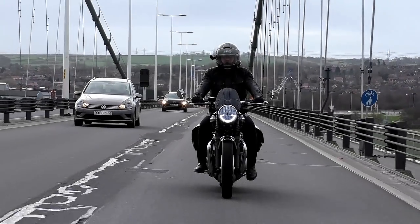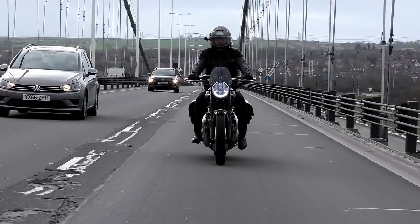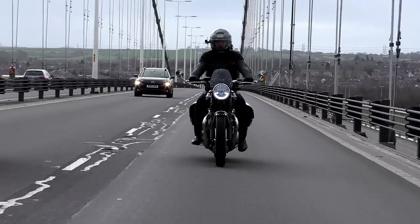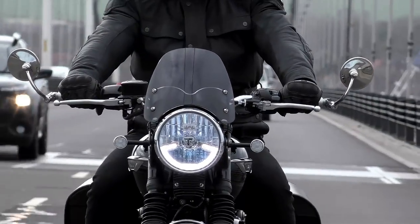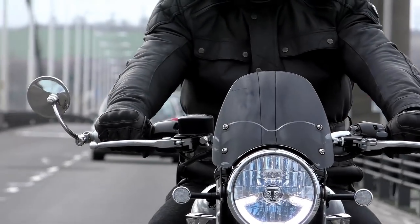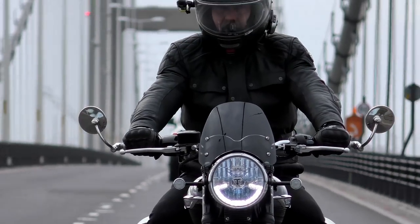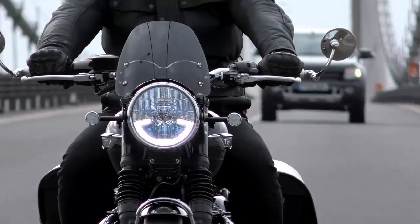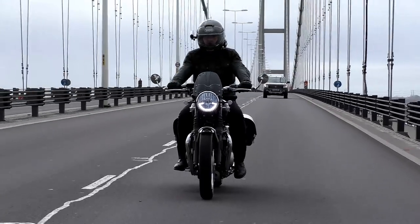If there's one thing that Triumph does excel at, it's designing and manufacturing fantastic biker gear, and there's always a distinct danger that I'm going to bankrupt myself every time I walk into a Triumph clothing department. For the last eight months or so I've been riding around wearing the new Church leather jacket in black. The last time I checked it looked as though Triumph have discontinued the new Church, which is a shame — it's a really high quality, classically styled jacket and it's great for keeping those cold winds at bay.